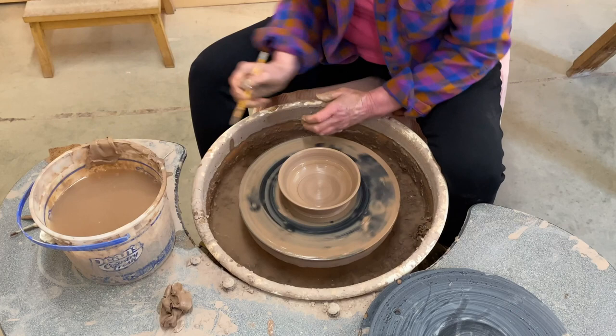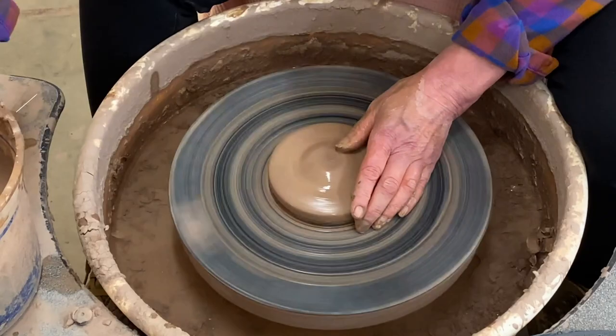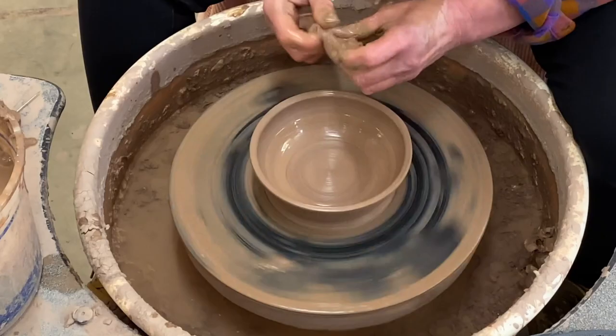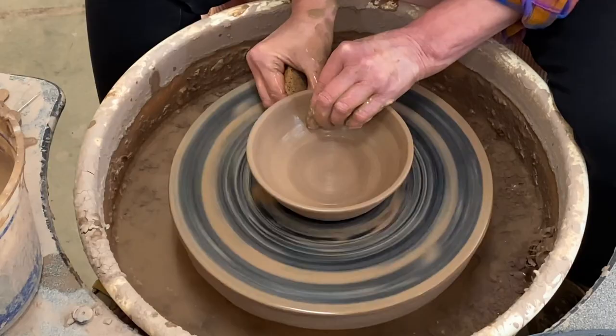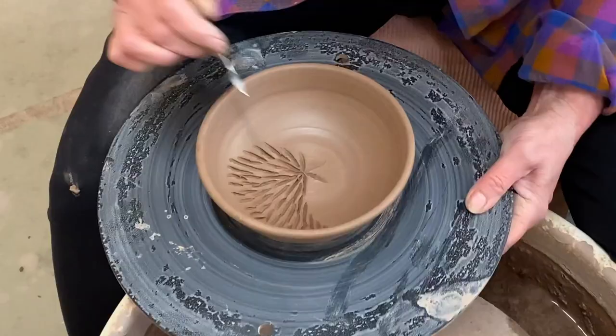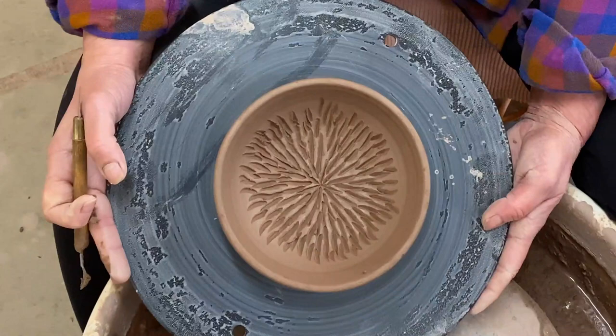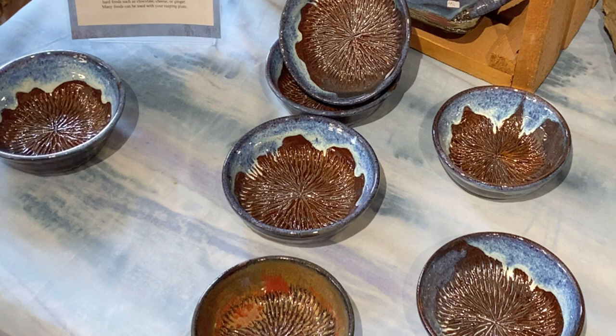You'll also be able to enjoy viewing works in progress in the studio. The final product here is a rasping plate for grating cloves of garlic against a rough texture to create a paste.